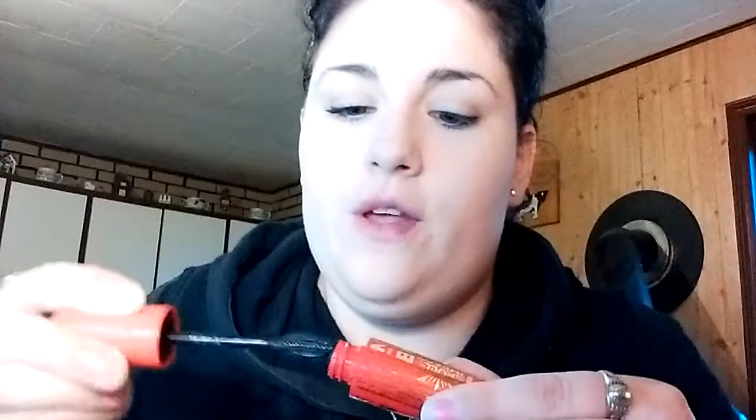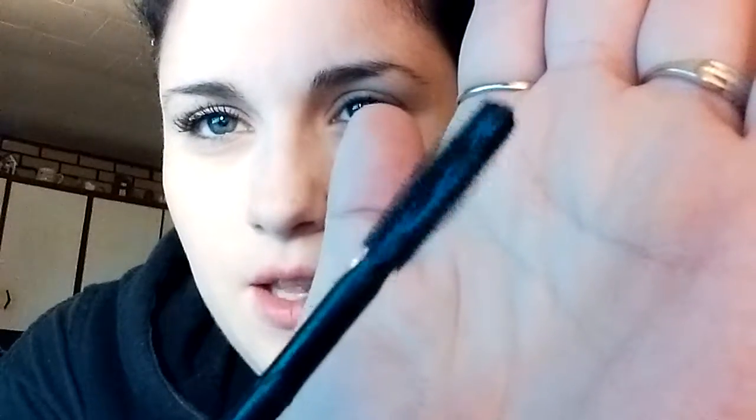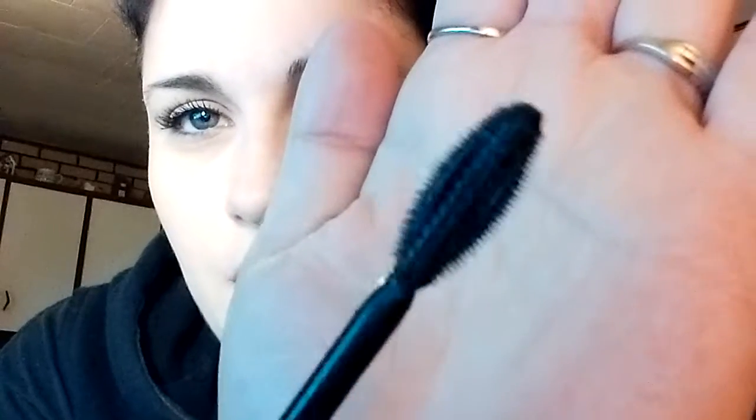Now the other one is for volume. This one has a weird wand — once I got it home, I was a little skeptical because it's wide on one side and skinny on the other. It's almost like the wide side is to comb it through for length, and then this side would make it more colored and thicker. It was kind of weird to get used to. I find it works okay, but I like the curl one a bit better. I also tried them alone, and then topped the volume one with the curl mascara, and that wasn't too bad either.